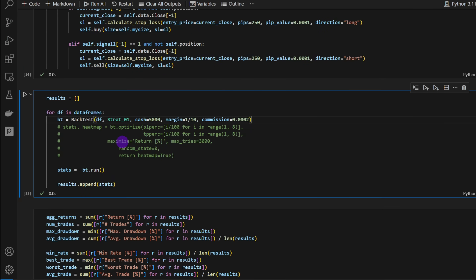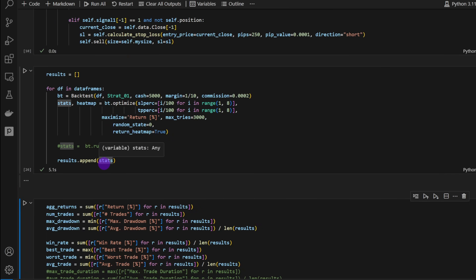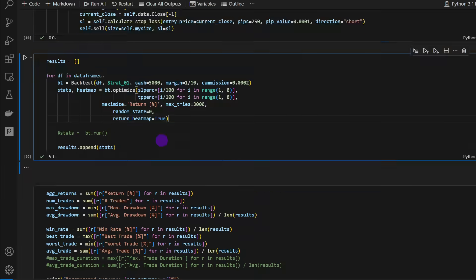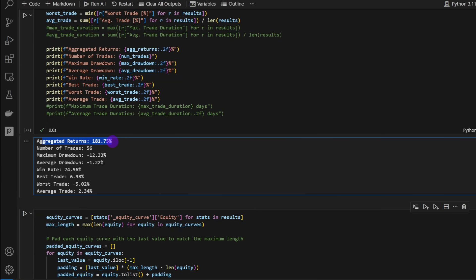I'll optimize Strategy 1 on all assets by uncommenting that part. The reason I call these results 'potential' is because we're optimizing on two assets, finding the optimal stop-loss and take-profit percentages that maximize return. Running the aggregated results, we get aggregated returns of 181%, with 56 trades, a maximum drawdown of just -12%, average drawdown of -1.22%, a win rate of around 75%, best trade +7%, worst trade -5%, and average trade +2.3%.